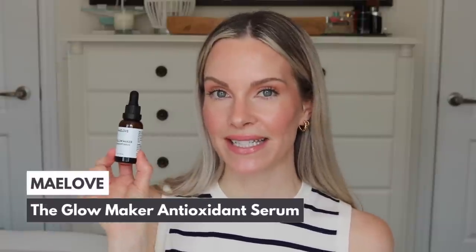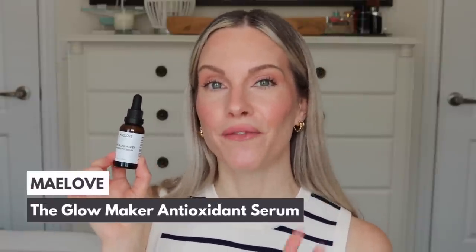The next one is by Maylove — this is the Glowmaker Antioxidant Serum. I am finally talking about the Maylove Vitamin C Serum. It took me a long time to try this — I know this has been requested and a lot of you wanted to know my thoughts. I finally tested this serum out, and I have to say, you guys were right. This is really nice and I've been missing out over these last several months. This formula really is lovely and super comparable to other Vitamin C serums I've mentioned on my channel.